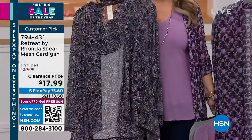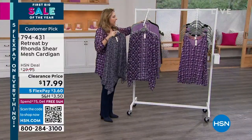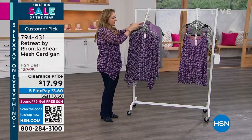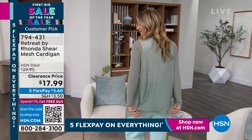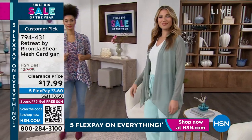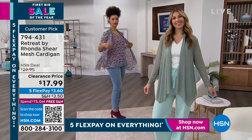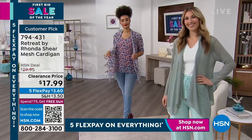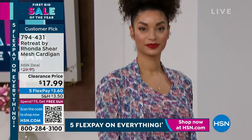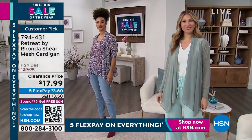The windswept leaves print is what Brooke's wearing on the runway. At $29.95 it would be totally worth it, but it's $17.99. Flex Pay is $3.70 — less than a fancy drive-thru coffee.